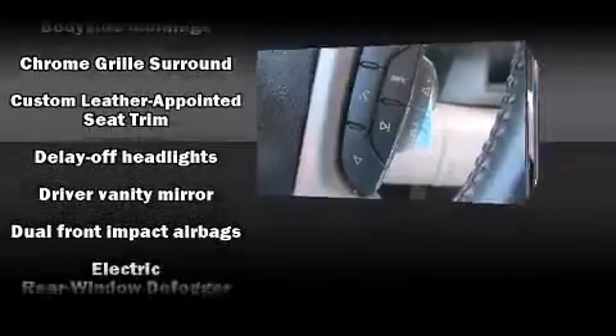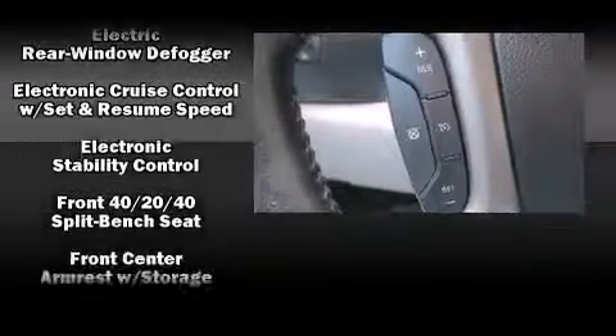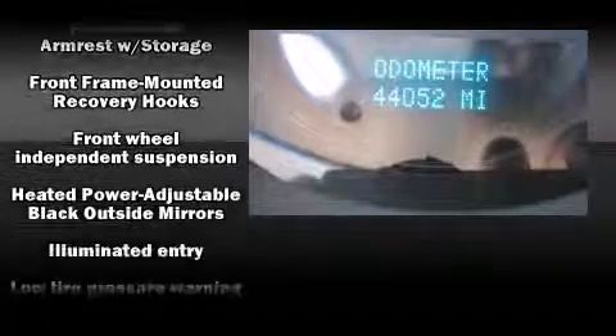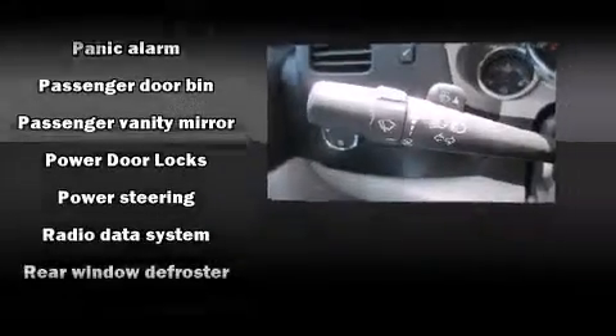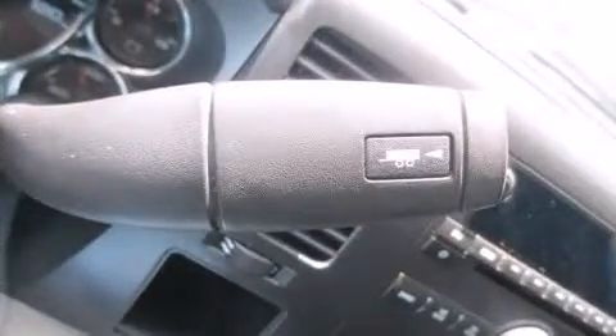Safety equipment has been integrated throughout, including dual front impact airbags with occupant sensing, airbag ignition disabling, OnStar, and ABS brakes. A Carfax history report provides you peace of mind by detailing information related to past owners and service records.